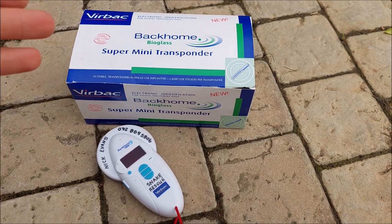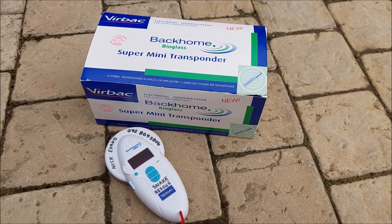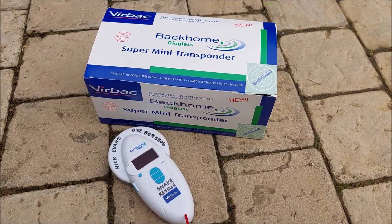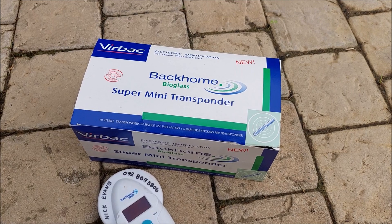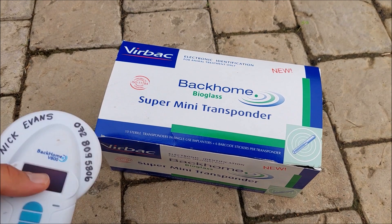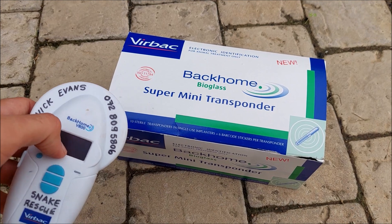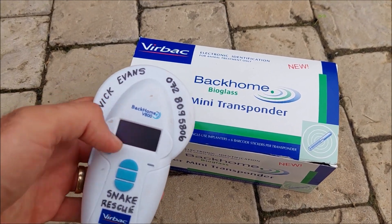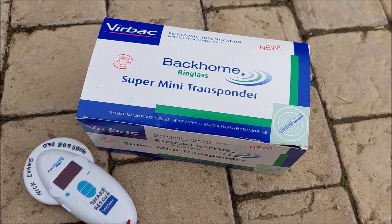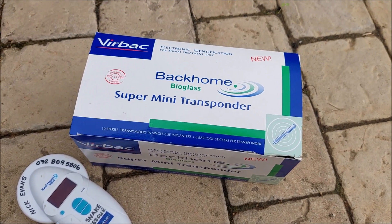Okay so these are the microchips. They're the same microchips that people put in their dogs and cats. As I say it's not a tracker, it's just to see if we ever recapture that snake — so really helpful. Verbeck have been really good to me over the time. They've sponsored me a lot of microchips and this nifty scanner, so it saves me from going to a vet and scanning it every time. I've got a scanner with my name and number on it just in case it gets lost, and yeah it's been really valuable for our research. So I'm very grateful to Verbeck.